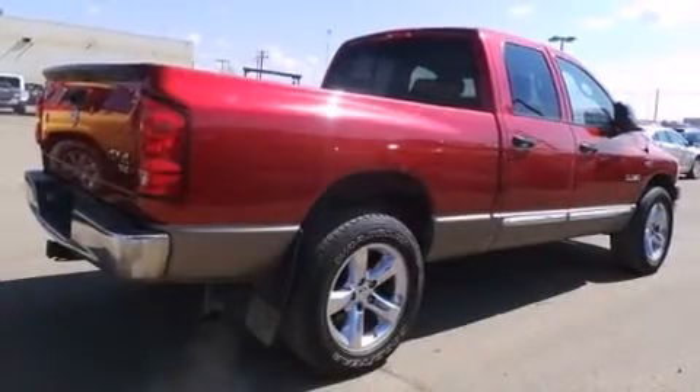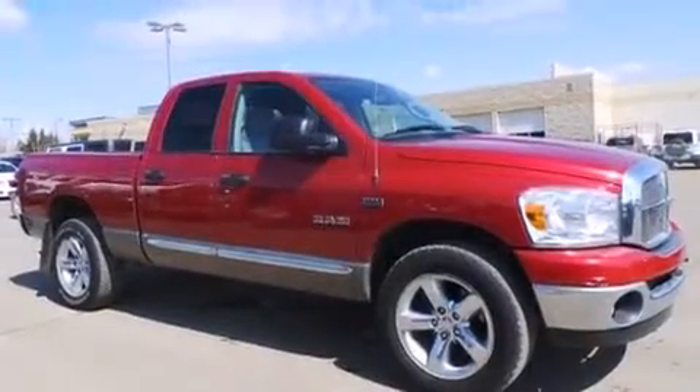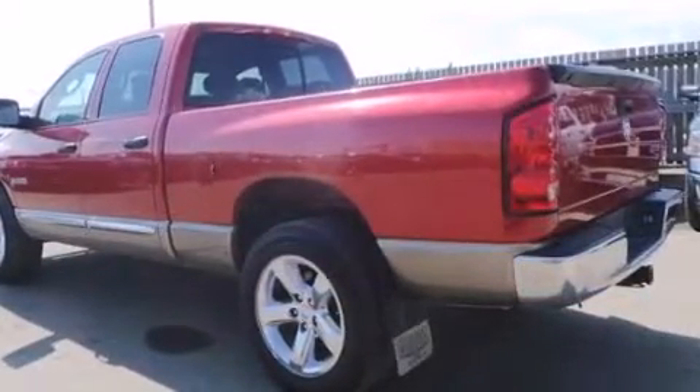Introducing the 2008 Dodge Ram 1500. This four-door, six-passenger truck provides exceptional value. It features an automatic transmission, four-wheel drive, and a powerful eight-cylinder engine.